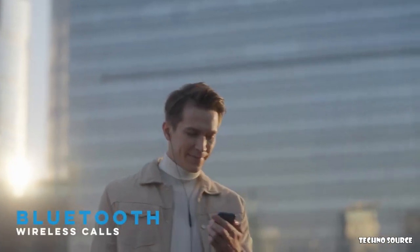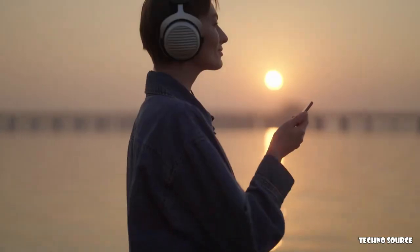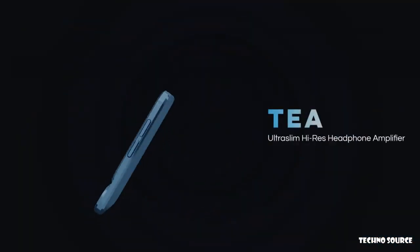Support Bluetooth calls. Limitless potential — experience it and believe it. Small and powerful: T ultra slim wireless headphone amplifier.